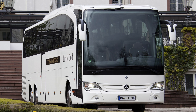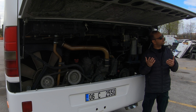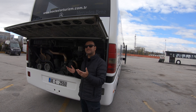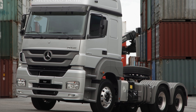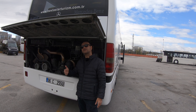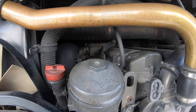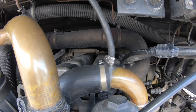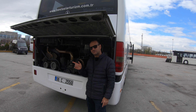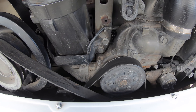403'den sonra üretilmeye başlanan Travego'larda da aynı OM457 motor kullanılıyor. Bu motor Euro 3, Euro 4, Euro 5 gibi farklı versiyonlara sahip; daha güncel ve düşük emisyonlu. Mercedes'in Axor kamyonlarında da kullanılmış modern bir motor. Ses olarak V8'ler çok farklıydı - gürül gürül, insanı etkileyen bir sesti. Sıralı 6'ya düşünce motor sesi ciddi azaldı. 360 PS versiyonun torku 1600 Nm civarı, 381 PS'lik versiyonlar ise 1900 Nm'e kadar tork üretebiliyor.